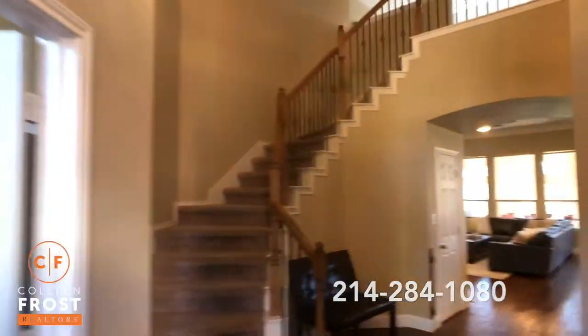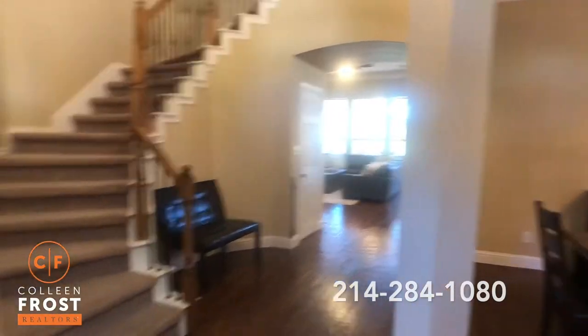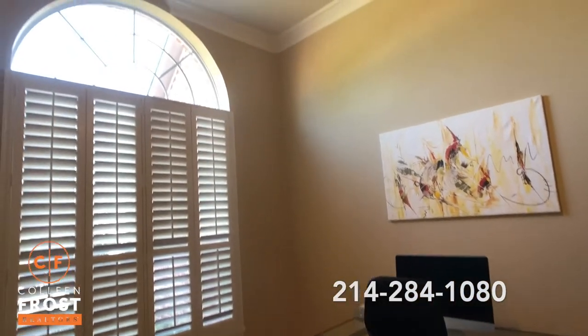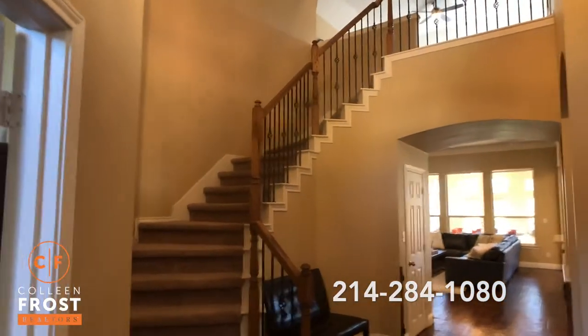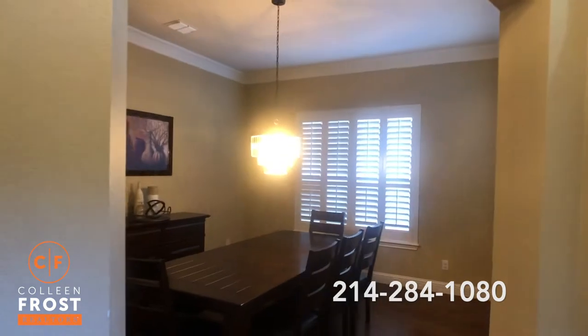Check out these lovely hand-scraped hardwood floors. We have French doors leading to the office, plantation shutters, tons of crown molding, a beautiful sweeping staircase with iron balusters, open to the formal dining room — again with plantation shutters.